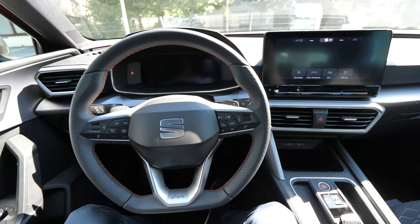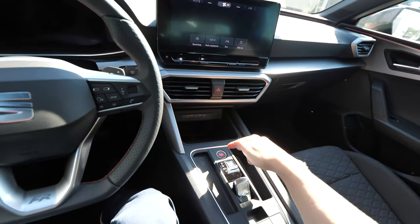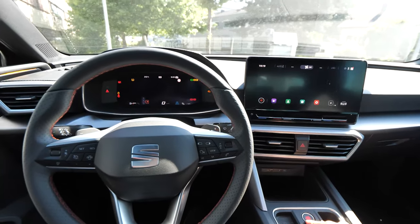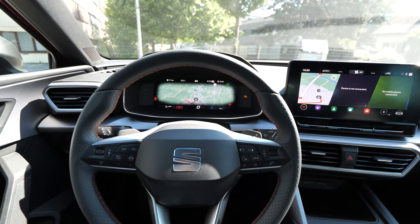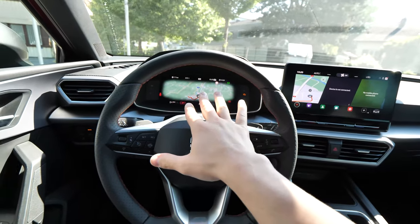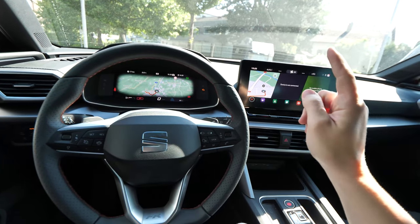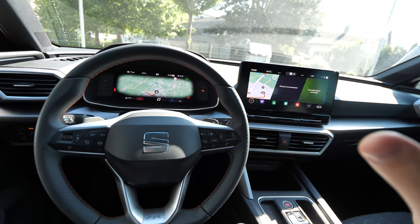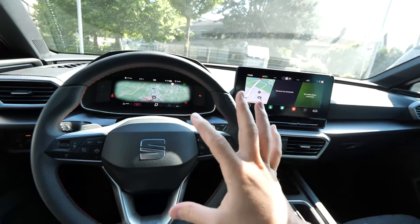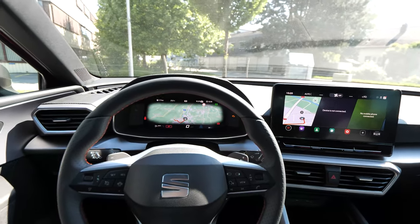Hello guys and welcome back to a new video. As I promised, today I will review the new multimedia system from SEAT Leon. I'm really impressed with what I see here. I have to say that it's very similar to what we see on the Volkswagen Golf 8, the new Volkswagens, and also on the new Skoda Octavia. If you didn't see those reviews, check out my channel.